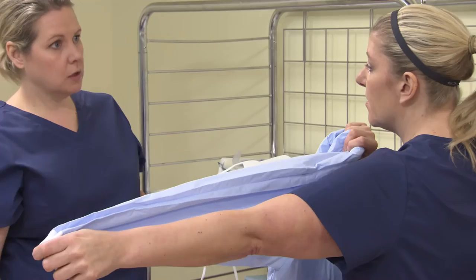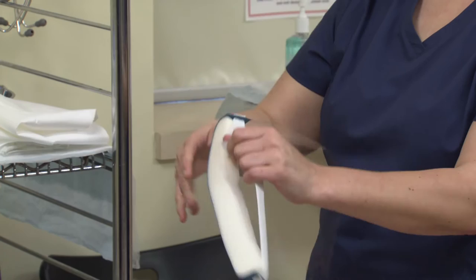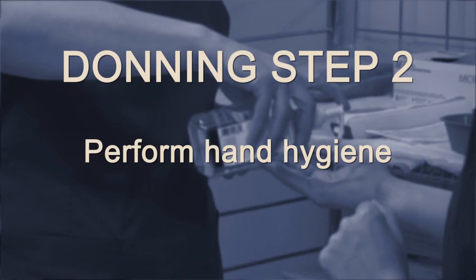Supporting you is a trained monitor whose role is to assist, assess, and document your appropriate selection, use, removal, and disposal of personal protective equipment. The trained monitor reads aloud all steps throughout the donning procedure and ensures all steps are performed properly. Step two: perform hand hygiene thoroughly and effectively as demonstrated in donning step one. Use alcohol-based hand rub.